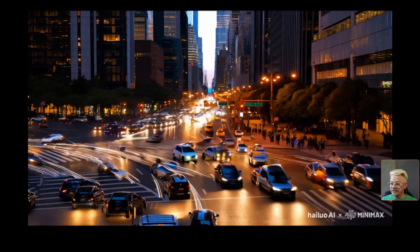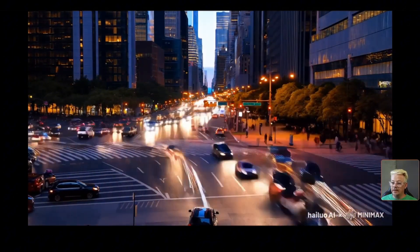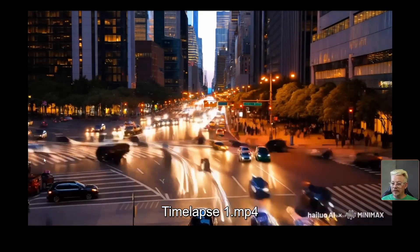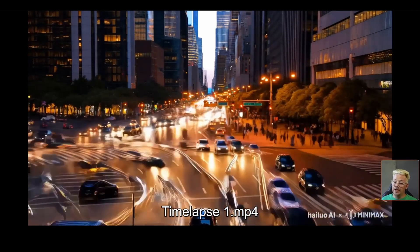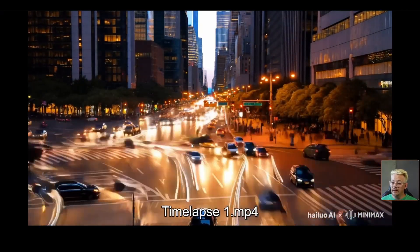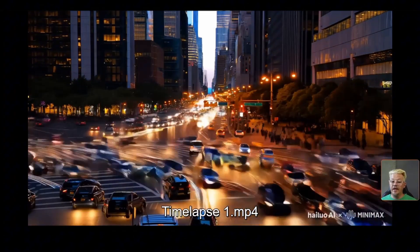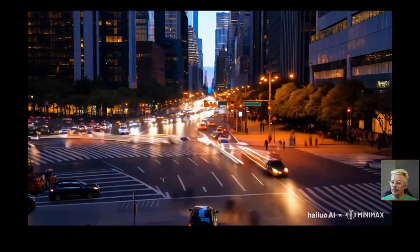Here's a time lapse of a busy city intersection — and it did ten times better than what I got out of Kling. Sometimes it's a little weird the way the cars are moving and the lights. Some of them are doing a Tokyo drift out into the intersection, and we end up with a van sort of sideways. The fact that it's a time lapse sort of masks some of that weird movement, but still, I don't think this is really a usable one.